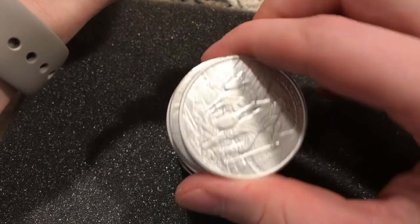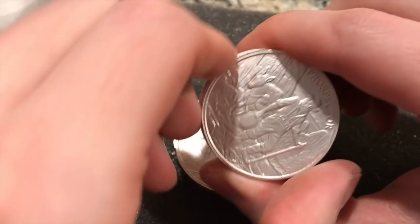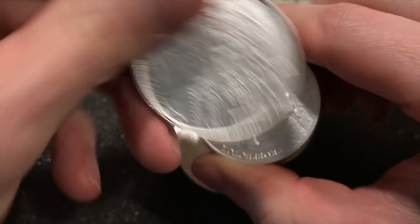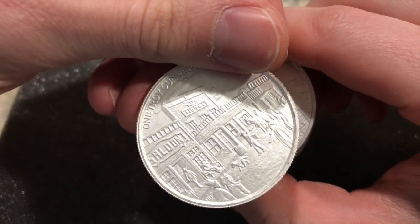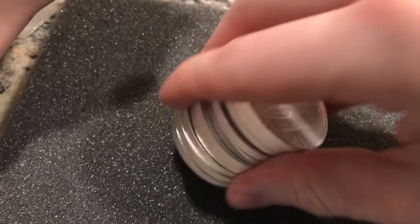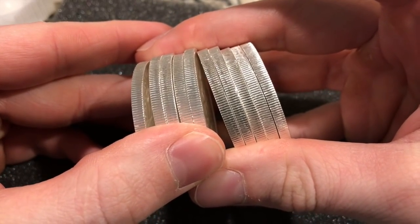Pretty much, these are prospector rounds — I like them quite a bit. There's a man with a pan and a donkey, and there's a saloon and a motel on the back. Here are 10 silver ounces, one troy ounce each.